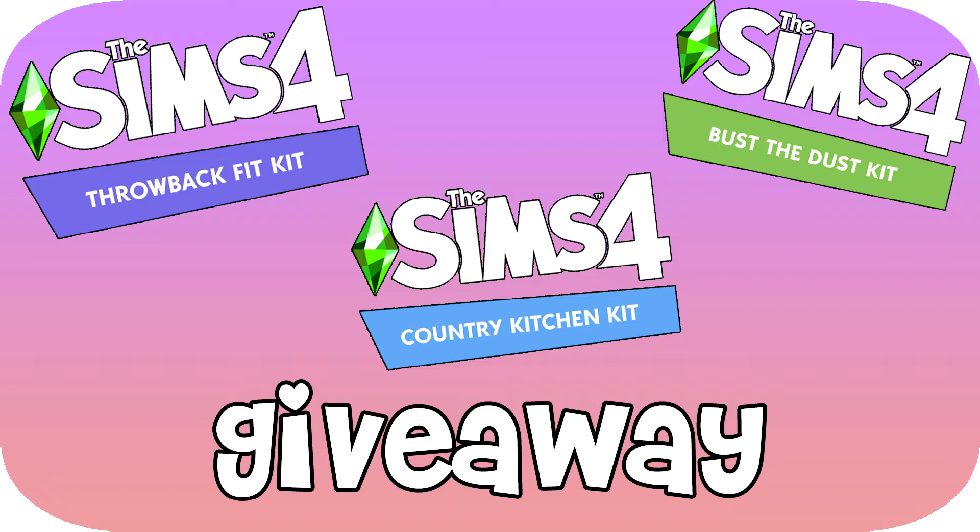There are three kits available currently, all released at the same time. The three options are Dust of Us, Country Kitchen, and Throwback Fit. In the comments down below, let me know which of the three kits you would like to try to win and why you're interested in that particular kit. Also, leave an email address or Twitter username so I can contact you to send the code.